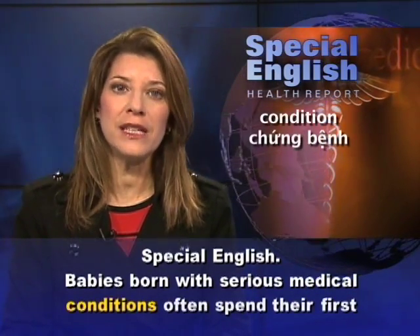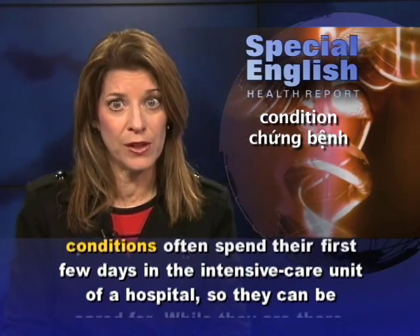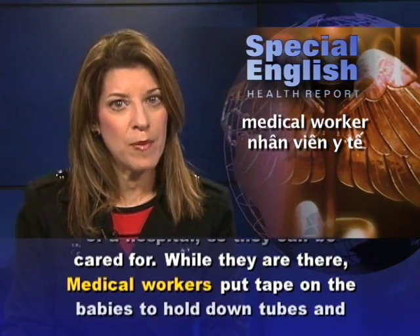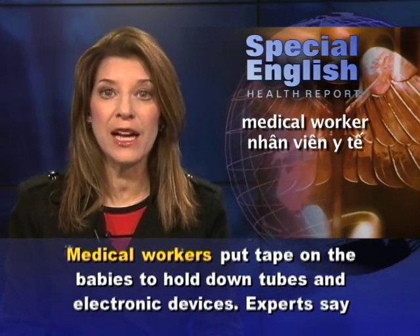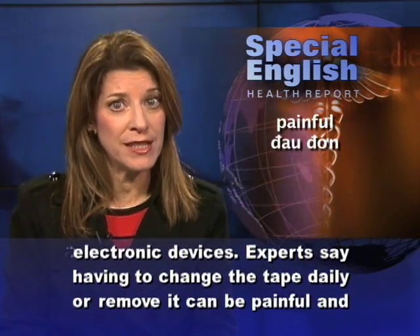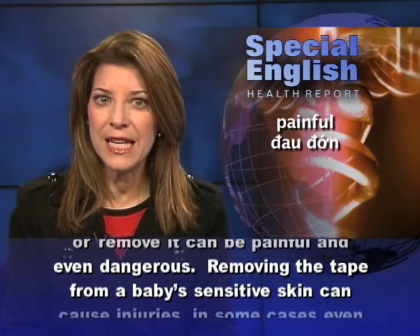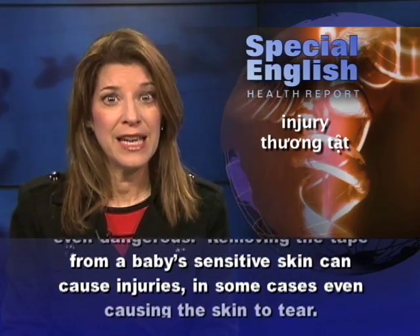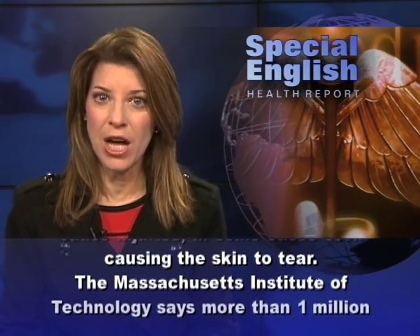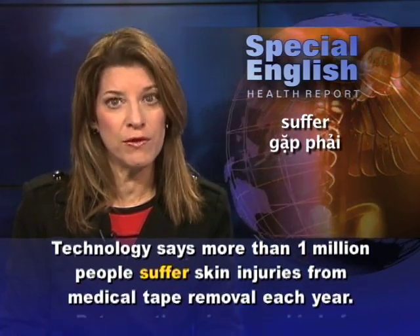Babies born with serious medical conditions often spend their first few days in the intensive care unit of a hospital so they can be cared for. While they are there, medical workers put tape on the babies to hold down tubes and electronic devices. Experts say having to change the tape daily or remove it can be painful and even dangerous. Removing the tape from a baby's sensitive skin can cause injuries, in some cases even causing the skin to tear. The Massachusetts Institute of Technology says more than one million people suffer skin injuries from medical tape removal each year.